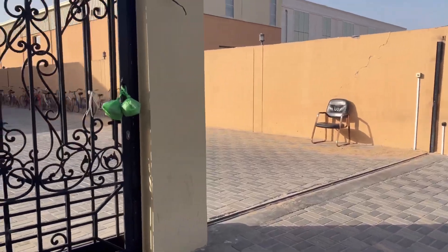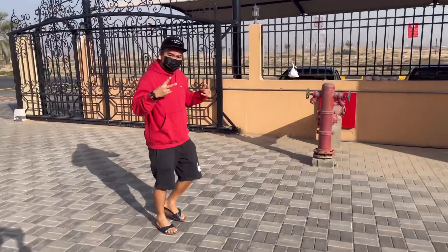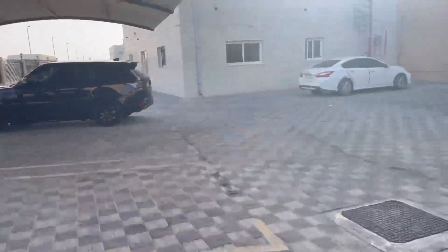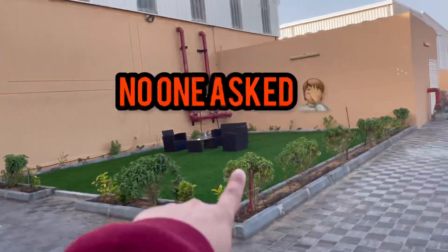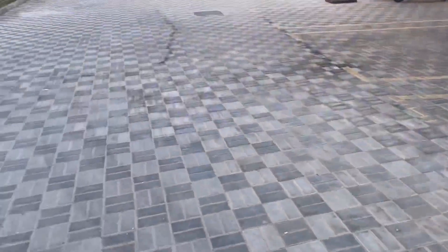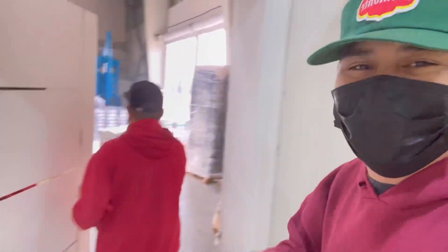So we're here in the warehouse now. We're here with the Nike Drip. This is the area we chill after we do the thrifting. So I'm gonna cut the video now. Let's go inside.